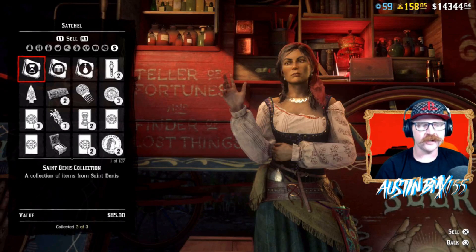In this video, we're going to show you how you can get the Saint Denis collection from Madame Nazar every day for a whole week and make $85 each time.